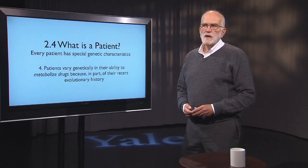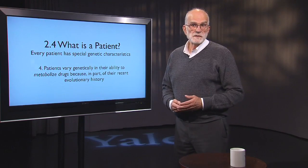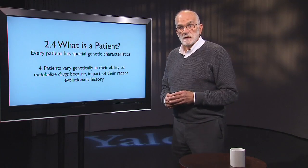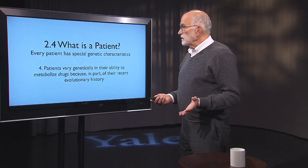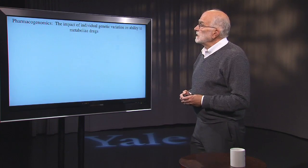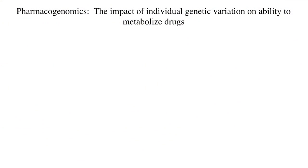Patients vary genetically, and we've seen that their genetic variation makes quite a difference to their susceptibility to disease. Now we're going to take a look at what it does to their ability to process drugs. They vary quite a bit in the enzymes that metabolize drugs. The part of science that looks at this is called pharmacogenomics, and that studies the impact of individual variation on the capacity to deal with drugs.